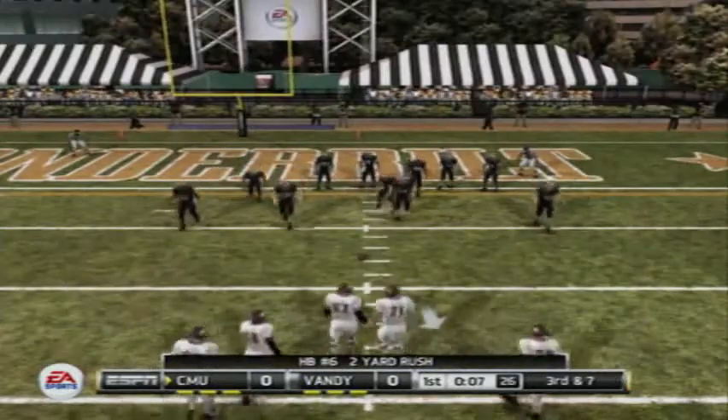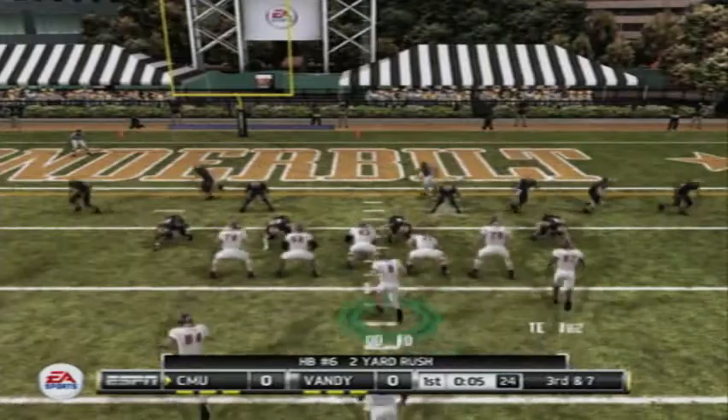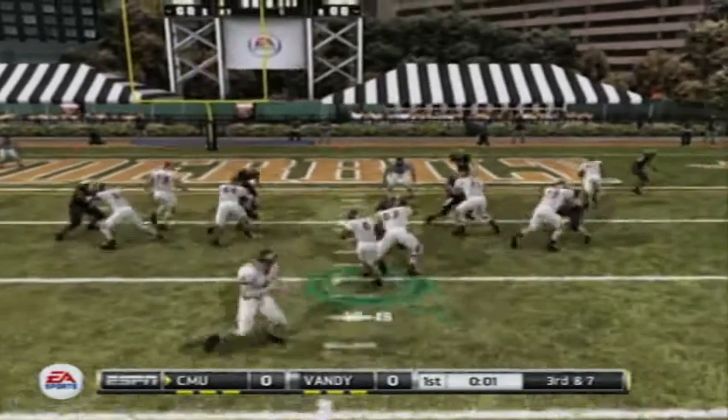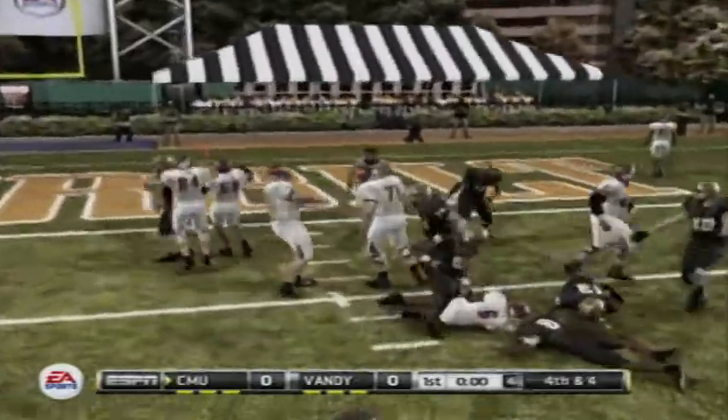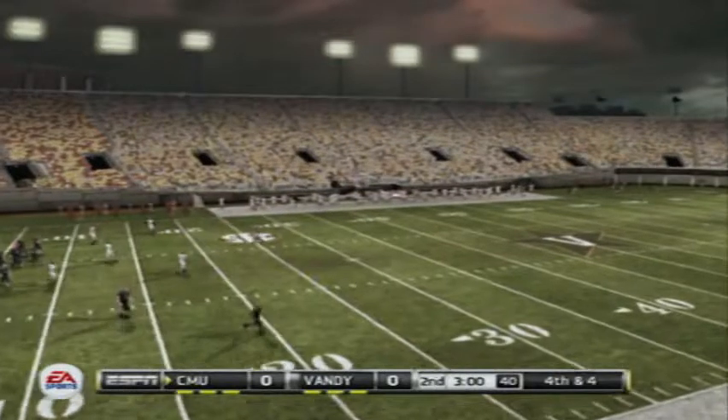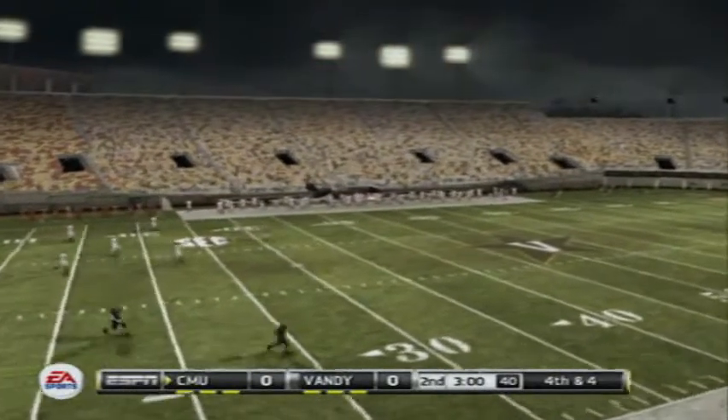Third and seven coming up, ball on the eight-yard line. Here's the handoff and he's brought down right away. And that's the end of the first quarter — we've got a tie ball game.